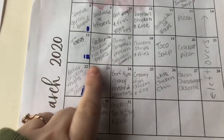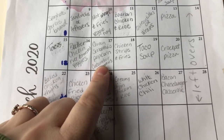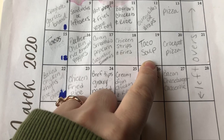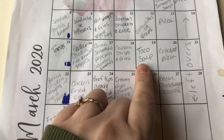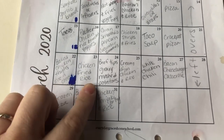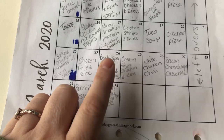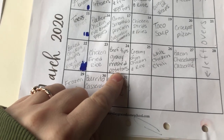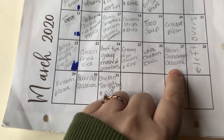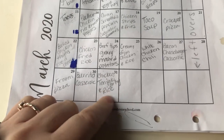Saturdays I try to do leftovers to use up anything from the week. Then we'll do tacos, butter chicken with roasted veggies — I'll pull frozen vegetables out and roast them on a pan. St. Patrick's Day we're doing green smoothies, cucumber sandwiches, and popcorn. Then chicken strips and fries, taco soup loaded with vegetables, crock pot pizza, baked chicken thighs from Aldi, mac and cheese, chicken fried rice packed with veggies, beef tips stewed with gravy mix and mashed potatoes, creamy Dijon chicken, white chicken chili, bacon cheeseburger casserole with lots of veggies, frozen pizza, burrito casserole, and teriyaki stir fry loaded with veggies.